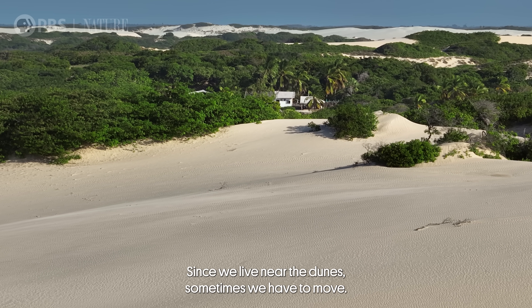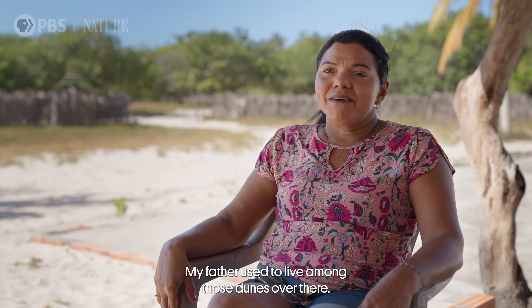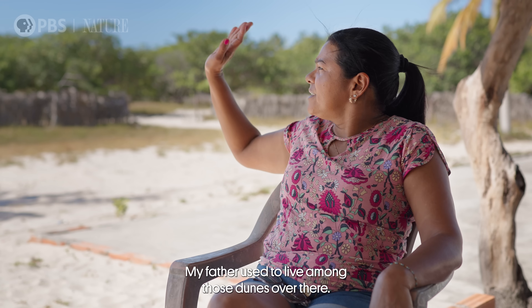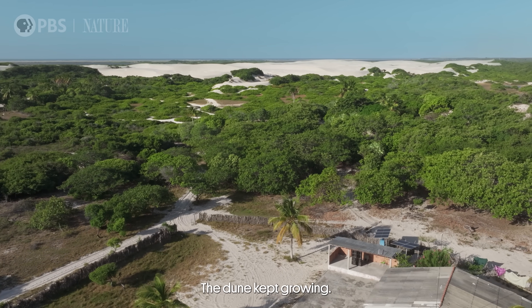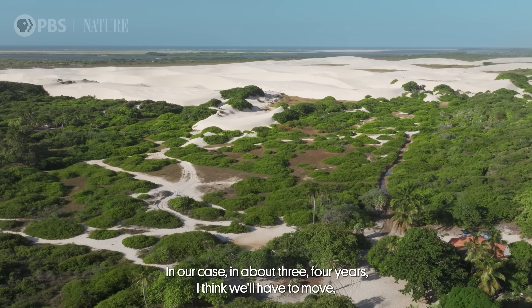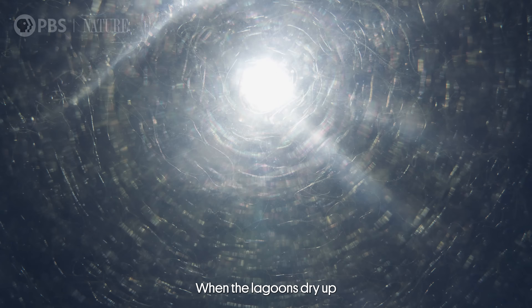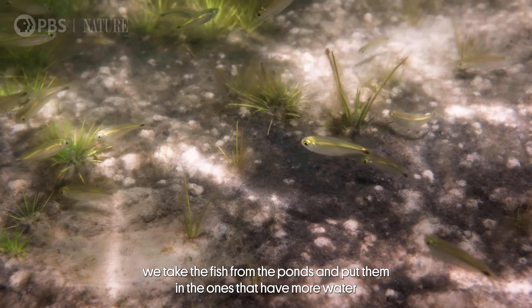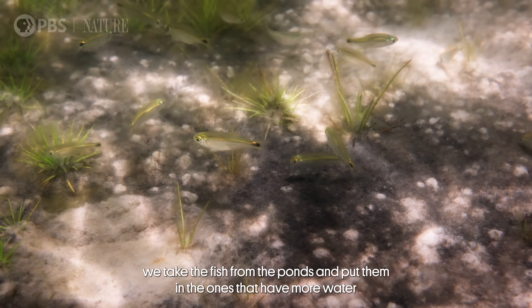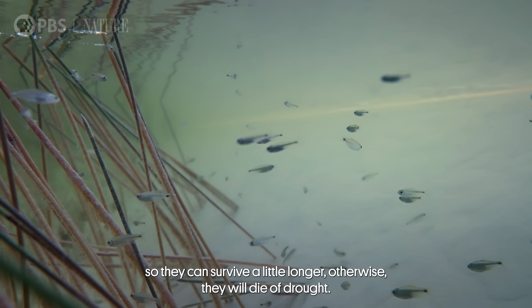As we live near the dunes, we have to adapt and change. My father lived in the middle of those dunes, but the dunes grew and grew. After three or four years, we have to leave because the dunes are coming close and encroaching on the area. When the lakes dry up, we take the fish from those dry lakes and move them to where there is more water so they can survive — otherwise they would die from the dryness.